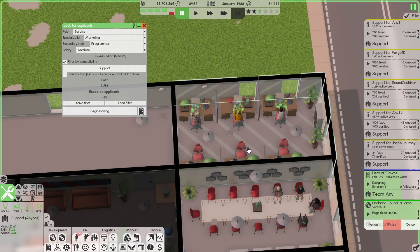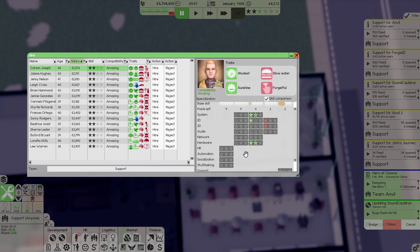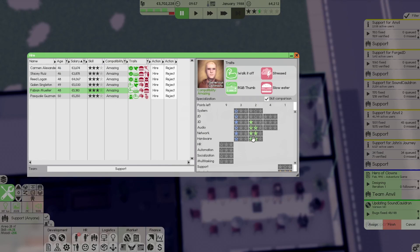We'll put the marketing people in the same team as support for now, so when there's no marketing work to be done they can answer the phone. No need to filter by trade — make them compatible with Team Support. Let's try a high salary and look for better candidates. Yes, that's better.